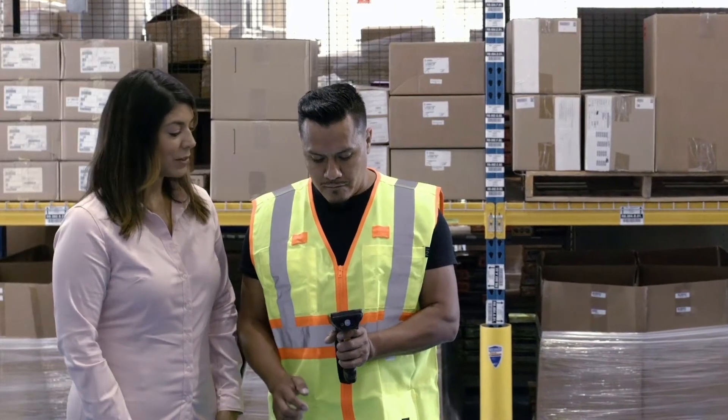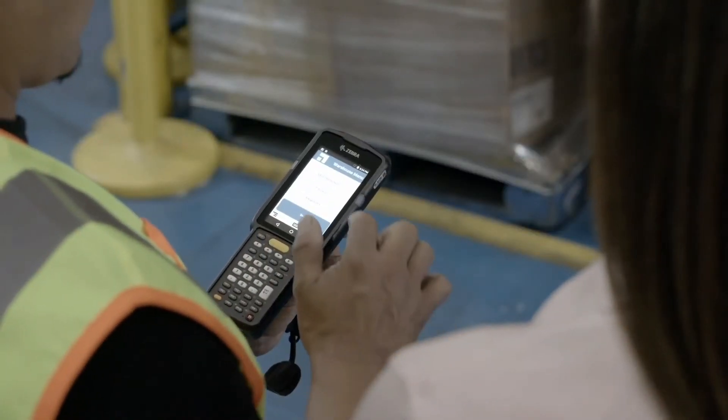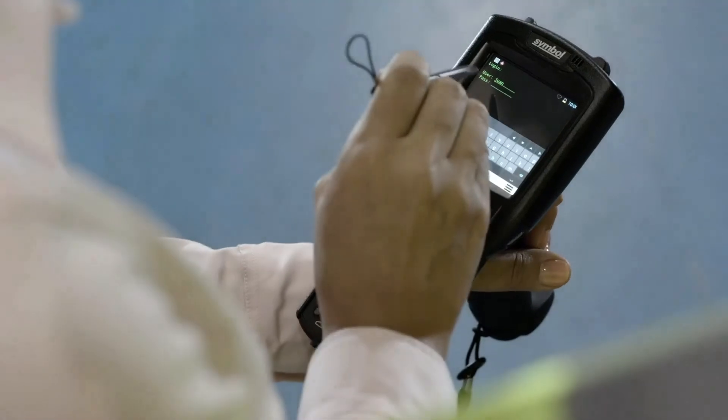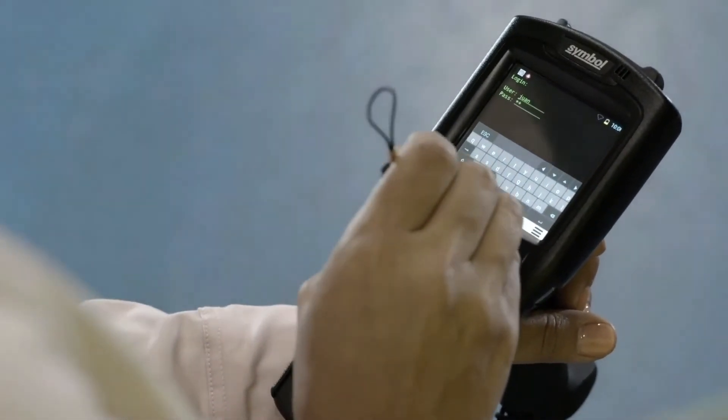Android's familiar interface is fast and easy to use. Workers can get up to speed in hours versus days. Slow, unfamiliar interfaces and cumbersome navigation cost valuable time.